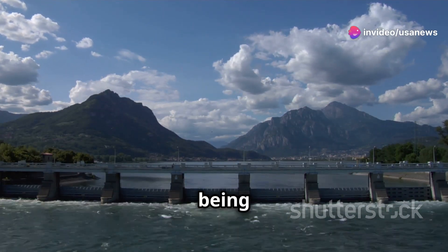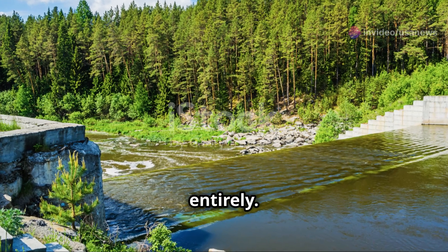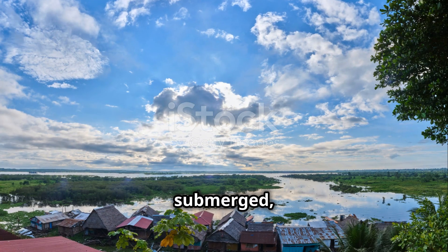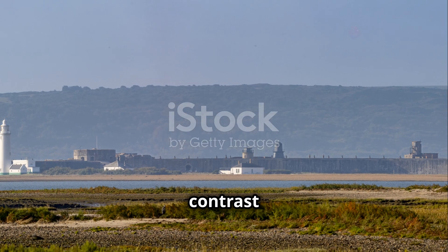Footage of this Roman dam in action has surfaced and it's nothing short of extraordinary. We see torrents of water being safely channeled down a hillside, bypassing the town entirely. Meanwhile, other areas were submerged, roads turned into rivers, and homes were destroyed. The contrast is striking.